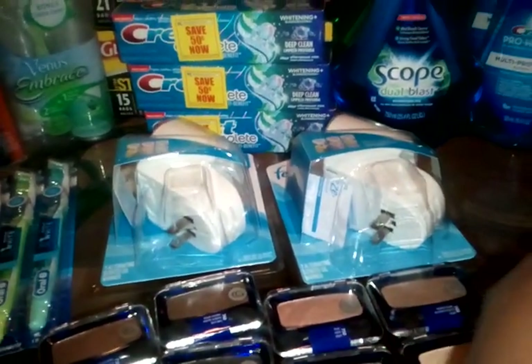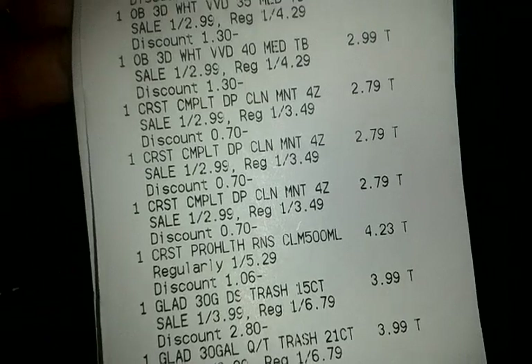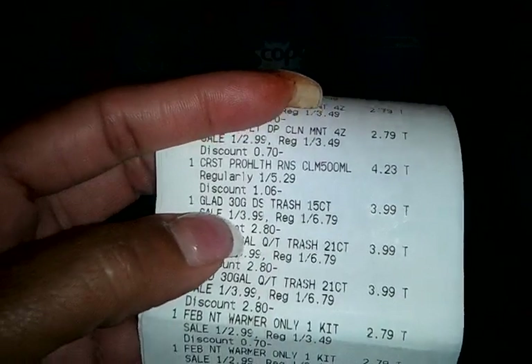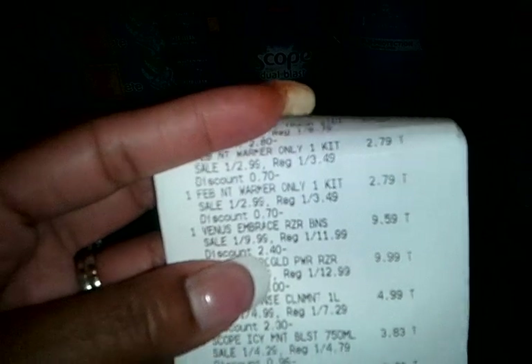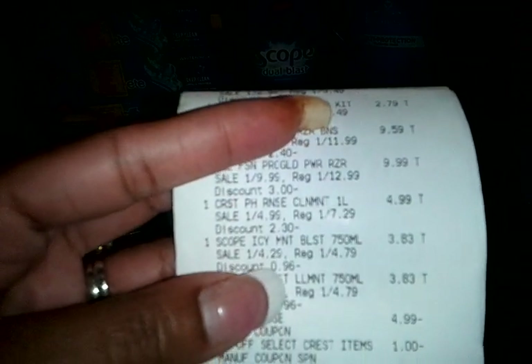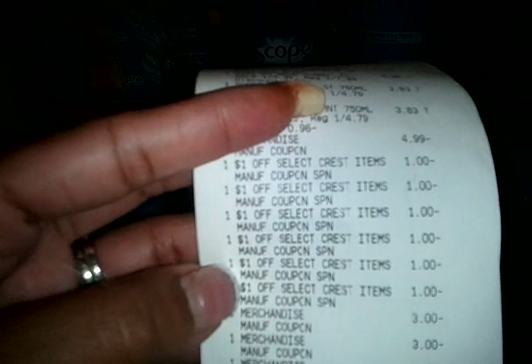Here is my receipt — it is kind of long. The toothbrushes were $2.99, three of those. The Crest toothpaste was $2.79. I'm going to have to go back because the cashier did not take off my coupons on the toothpaste, so that would have saved me an additional $1.50. The 500ml Crest mouth rinse was $4.23. The trash bags were $3.99. The Febreze Warmer — my 20% discount kicked in — so I got those for $2.79. The Venus Embrace was $9.59. The Gillette Fusion was $9.99. The bigger bottle of Crest Pro Health was $4.99. The Scopes with my 20% discount were $3.83. She took off for the mouth rinse, and then there are my dollar coupons from the oral booklet on the toothpaste and toothbrushes.